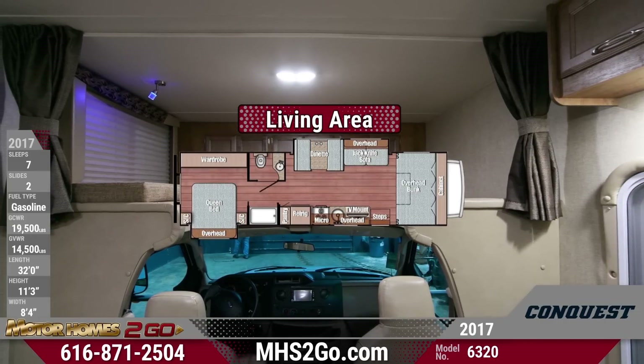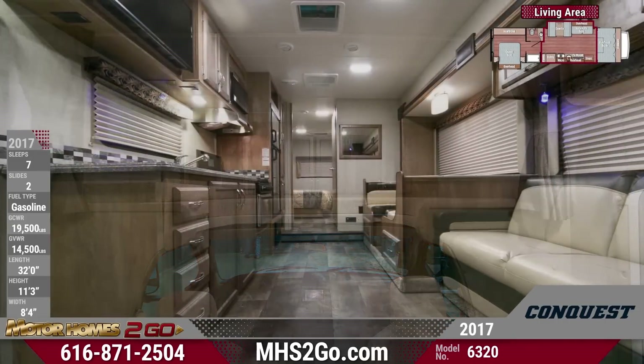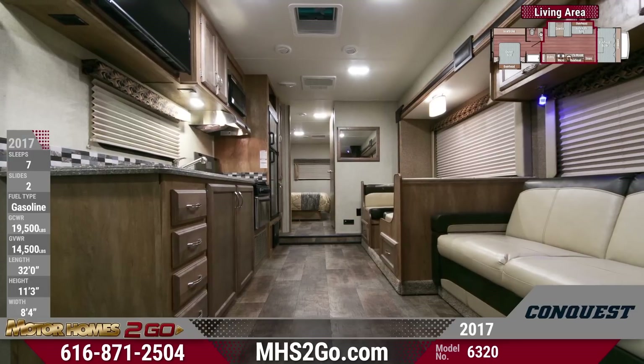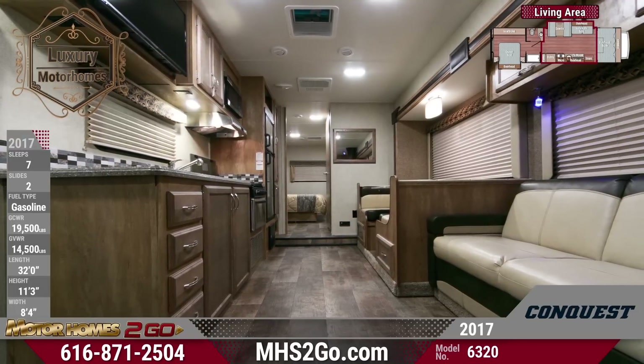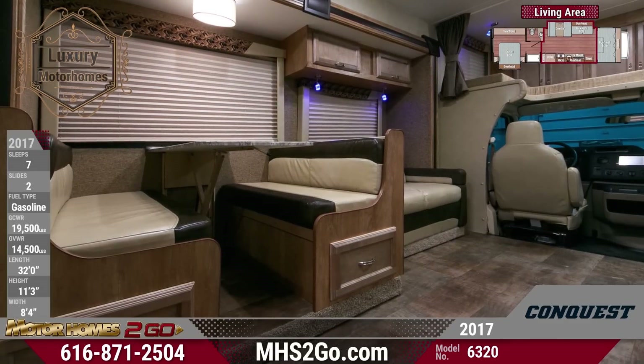Spend some comfortable quality time in the fantastic front living area. An over-cab bunk makes this Conquest perfect for families, and versatile convertible furniture folds down into sleeping spaces easily to keep the family's bedtime routine simple and quick.